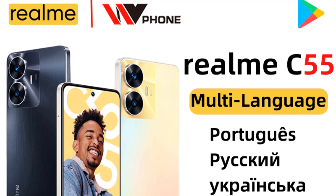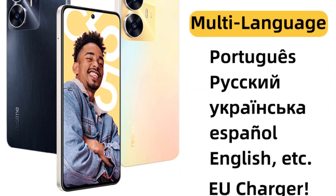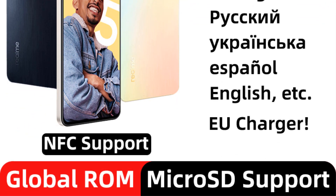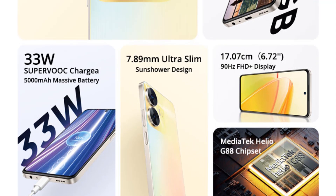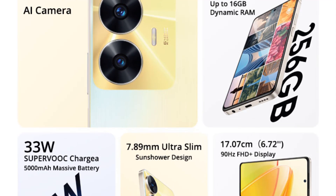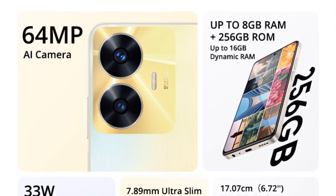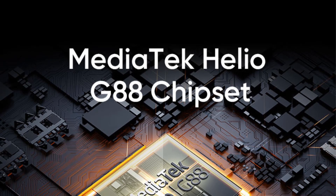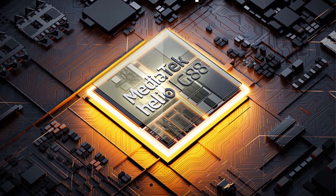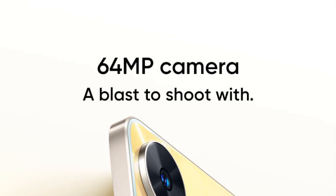Product two: Global ROM Realme C55. Specifications: Realme C55 plus Global ROM plus original EU charger. Features: (1) supports Google, (2) supports auto updates, (3) supports multi-languages — Portuguese, Russian, Ukrainian, Spanish, French, Arabic, Japanese, Korean, Polish, English, and German, (4) supports NFC, (5) original EU charger, (6) full band support. 4G FDD LTE bands: 1, 2, 3, 4, 5, 7, 8, 13, 20, 28, 66. 4G TDD LTE bands: 38, 40, 41, 2535–2655 MHz.